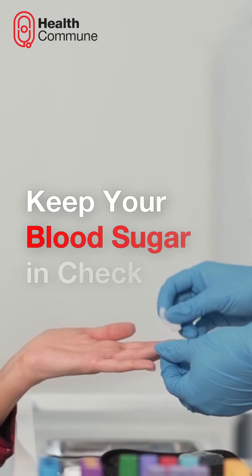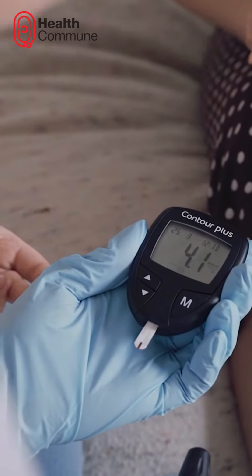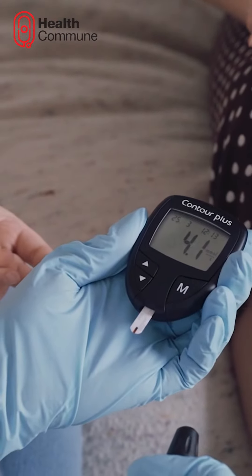Keep your blood sugar in check. Regularly monitor and maintain your blood glucose levels within the normal range.